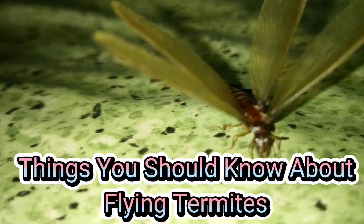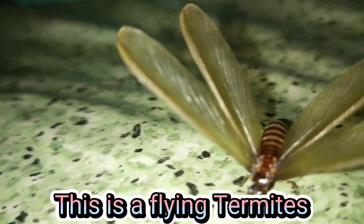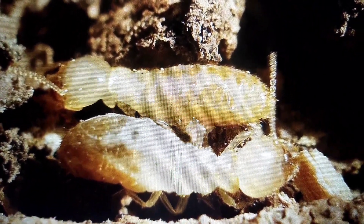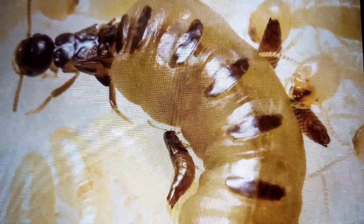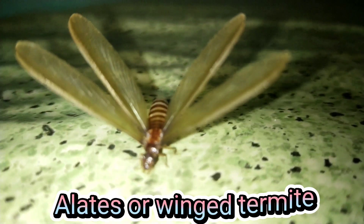Things You Should Know About Flying Termites. A termite colony is split into groups known as castes, and each caste has a particular role in the colony. The four castes of a termite colony are: Termite King and Queen, Workers, Soldiers, and Alates — flying termites, also known as winged termites.